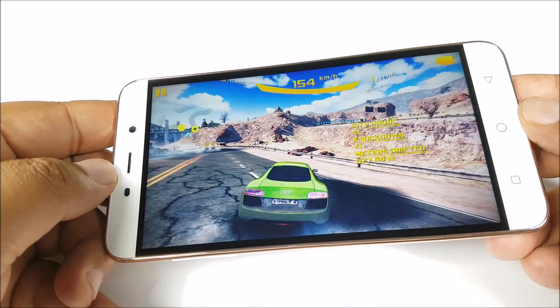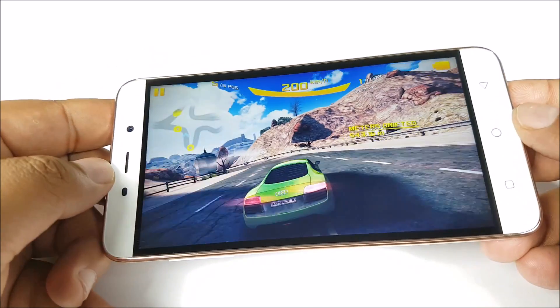The game is at least playable at low settings and works quite well there, but you wouldn't want to play at that quality level.